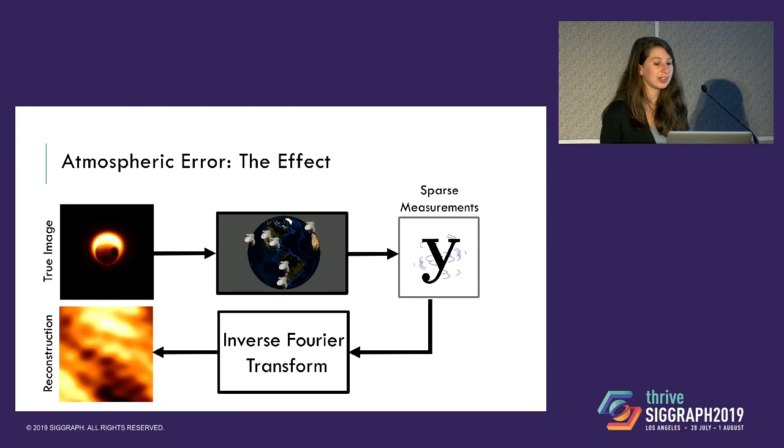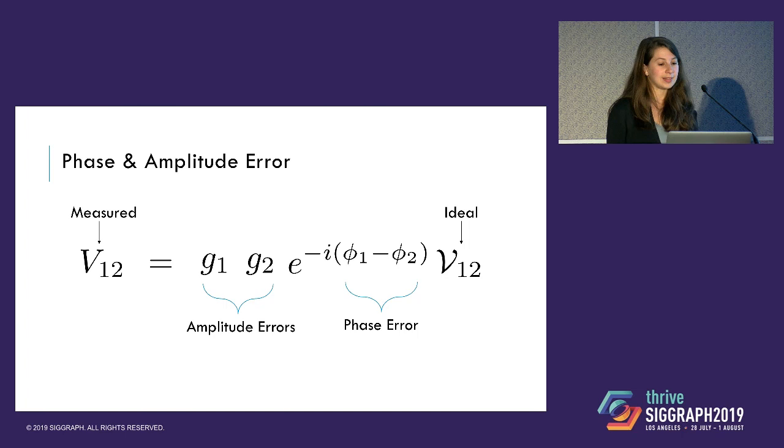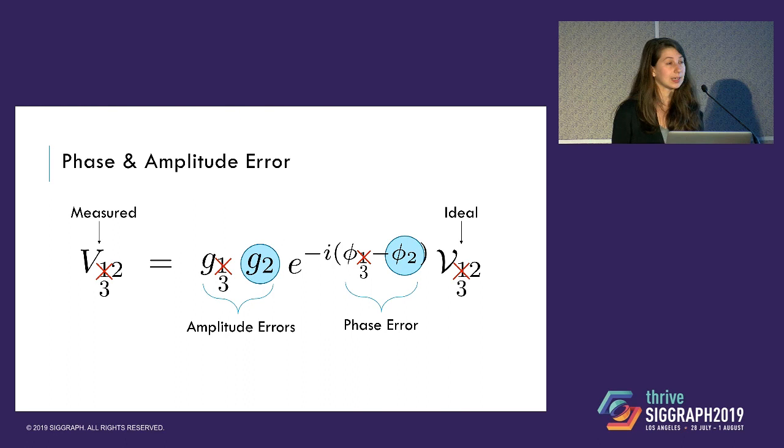In the case of just taking the inverse Fourier transform — as you have to do for the initial image in the CLEAN method — the image you get just ends up being totally scrambled. Cleaning up the scrambled reconstruction is really difficult. However, notice that if we had a third telescope, the measurements formed with that third telescope actually share some of the same corrupting terms — G2 and Phi2. Once we see this pattern, we can actually take advantage of this shared information when solving for images.